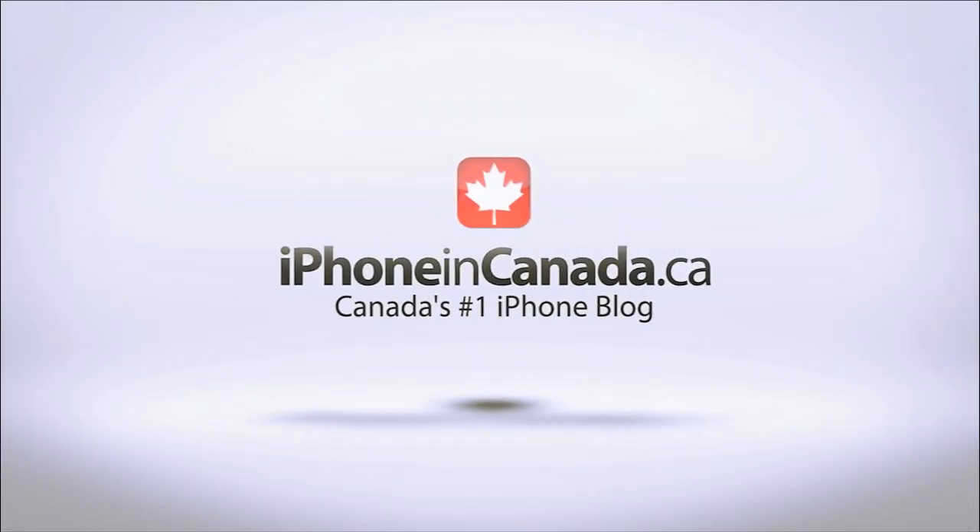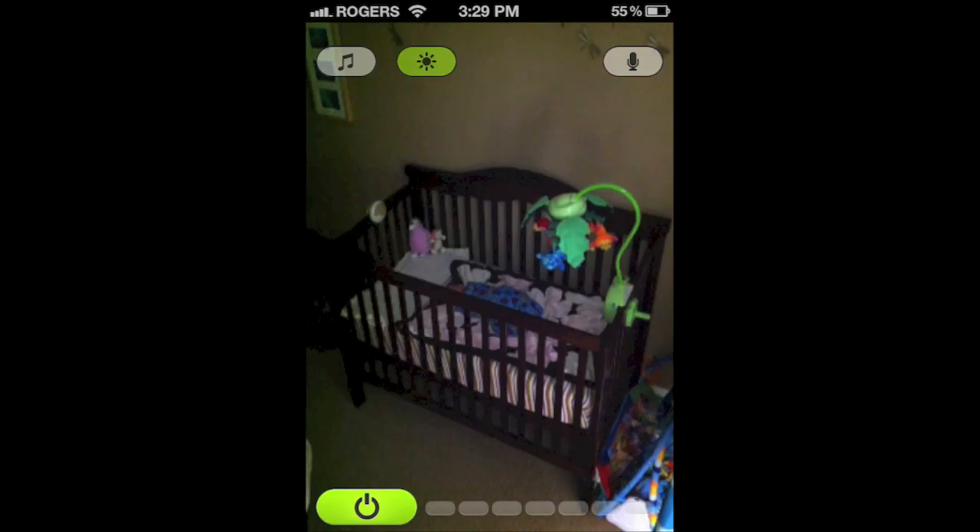I'm Chris with iPhone in Canada. When you have a newborn, you always like to be able to monitor your baby when they're sleeping, whether it's just sound or video. There are tons of baby monitor options — it can be quite daunting to find the perfect one, and it can be quite expensive.